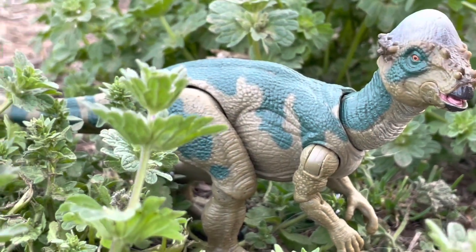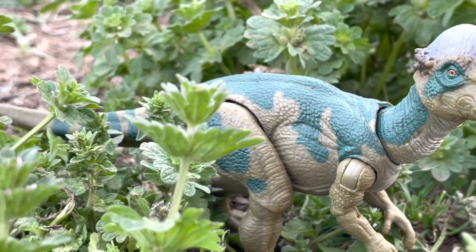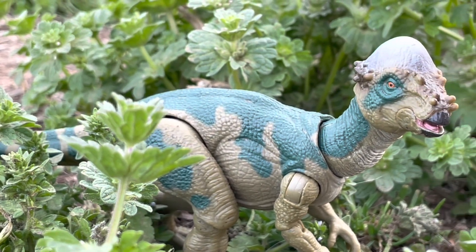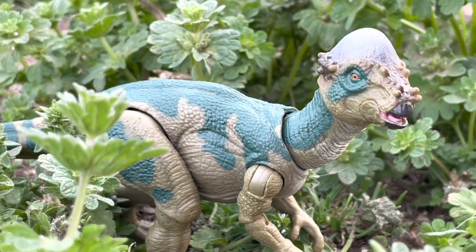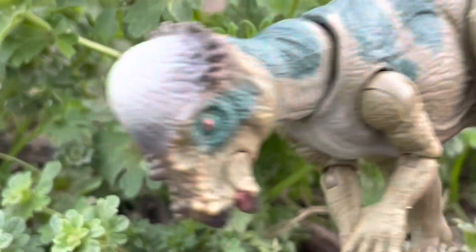But despite their reputation, they are not these terrible monsters. They are actually fairly nice herbivores, and only attack when they are threatened. But when they need to come off as threatening, they don't have any trouble with it.